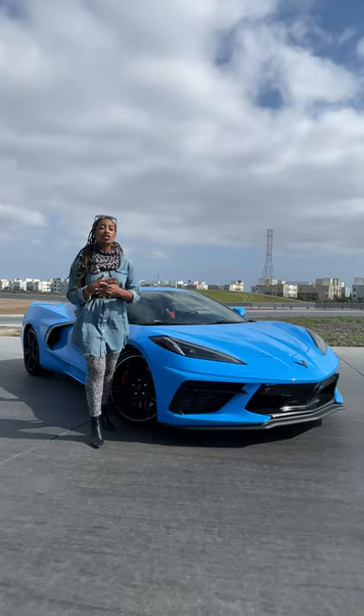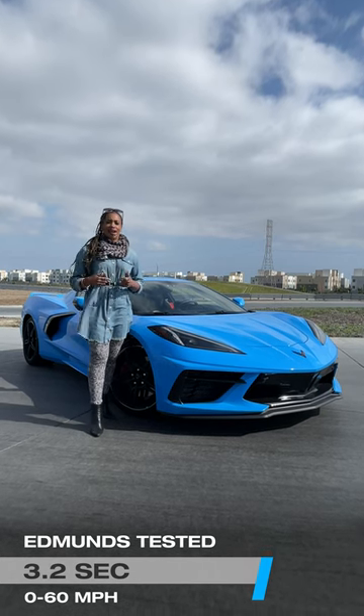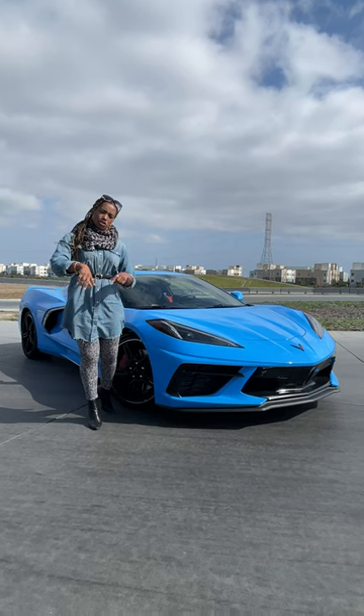It even zipped down our Edmunds track on our 0-60 test in just 3.2 seconds. So go ahead — if you're going to get the Corvette, get the Z51 package. It's worth it. Treat yourself.